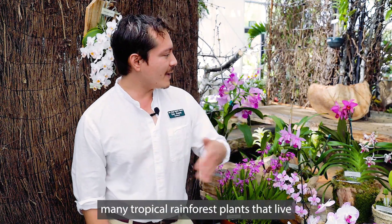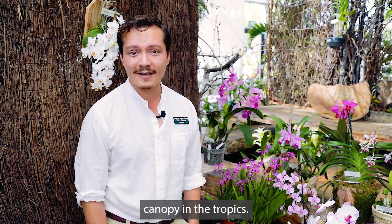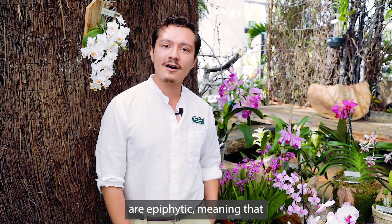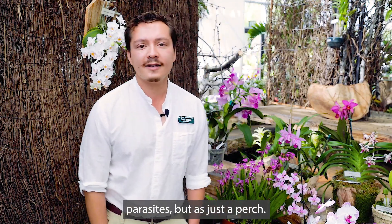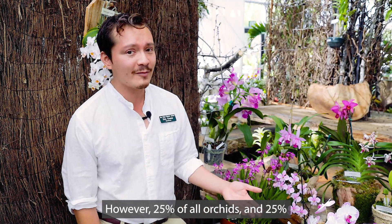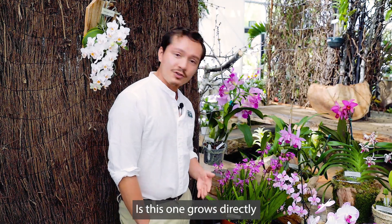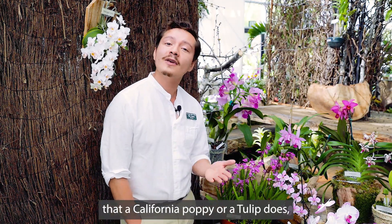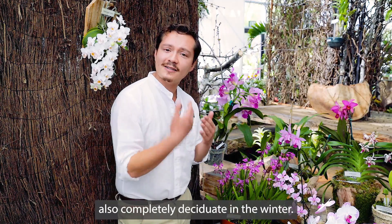When you think of orchids, you probably think of tropical rainforest plants that live and thrive in the tree canopy. But the orchid family is one of the largest plant families in the world, with over 25,000 described species. Sure, 70% of those are epiphytic — meaning they grow on other plants, not as parasites, but just as a perch. However, 25% of all orchids are actually terrestrial, like this one, growing directly in the soil the same way a California poppy or a tulip does.